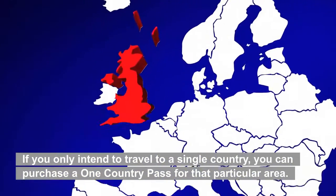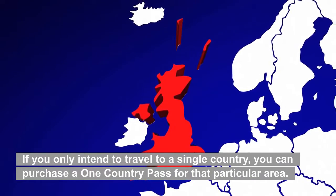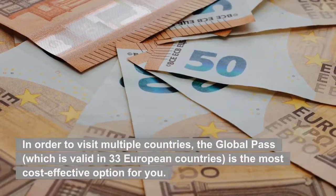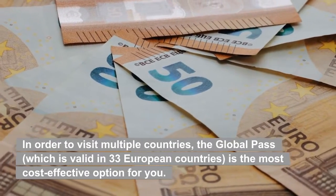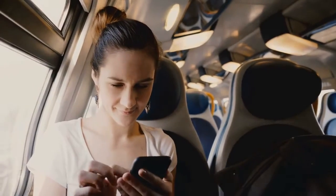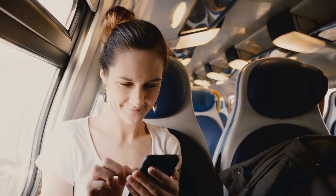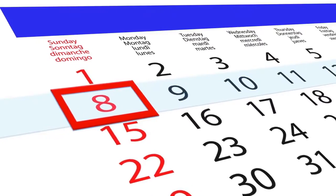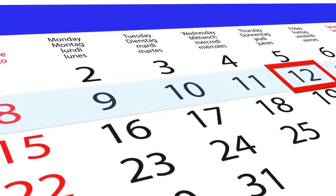If you only intend to travel to a single country, you can purchase a one-country pass for that particular area. In order to visit multiple countries, the global pass — which is valid in 33 European countries — is the most cost-effective option for you. If you intend to travel on the European train network for more than a few days, choose a pass that corresponds to that number of days. There are a variety of lengths available for these travel days, ranging from 4 days to 3 months.